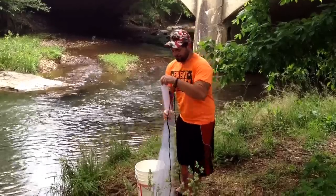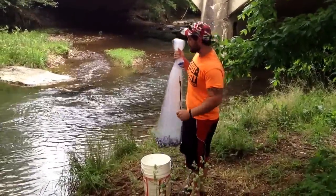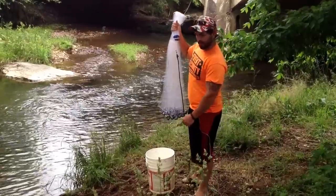Hey guys, it's Kay Brown, 2140 here, owner of the Screen Trophy Angle. Come check us out on Facebook. Today we're going to do a how-to guide on how to catch bait.